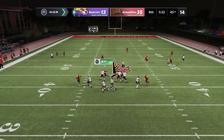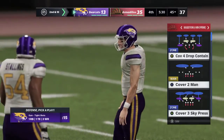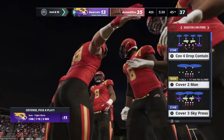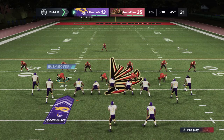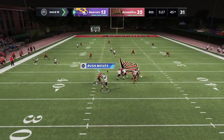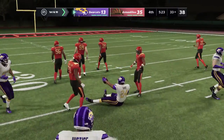He'll throw again and they can't make the connection, so it'll be second down. Needing this drive to finish in the end zone, here's second down. Still looking to throw, it's Carpenter. Goes to his left, it's complete, and he's taken down at the 33.